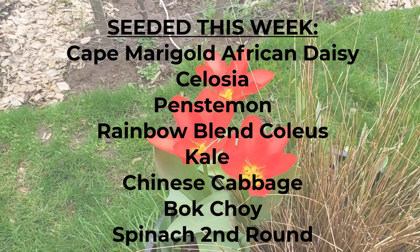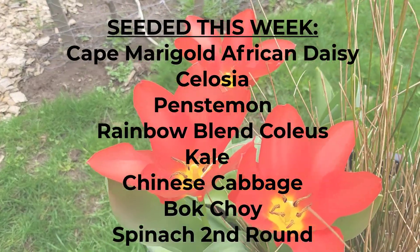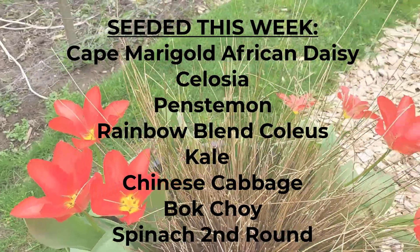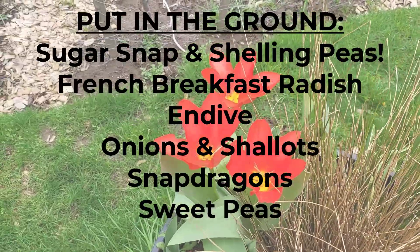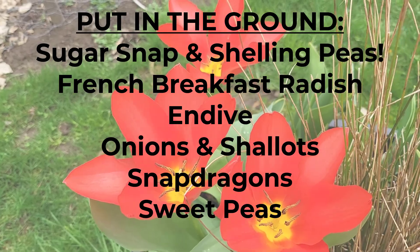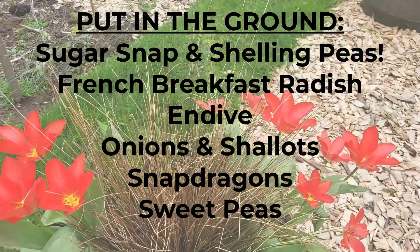Here's what I seeded this week in the basement nursery: cape marigold, African daisy, celosia, penstemon, rainbow blend coleus, kale, Chinese cabbage, bok choy, and a second round of spinach. And here's what we put in the ground this week: sugar snap and shelling peas, French breakfast radishes, endive, onions and shallots, snapdragons, and sweet peas.